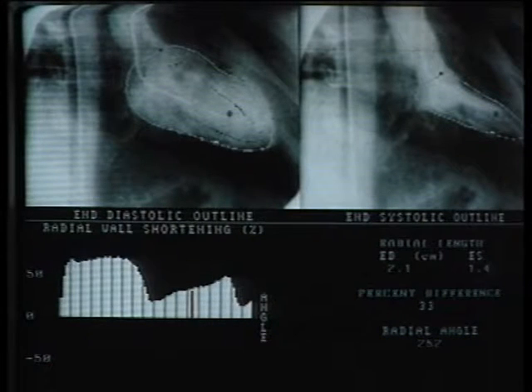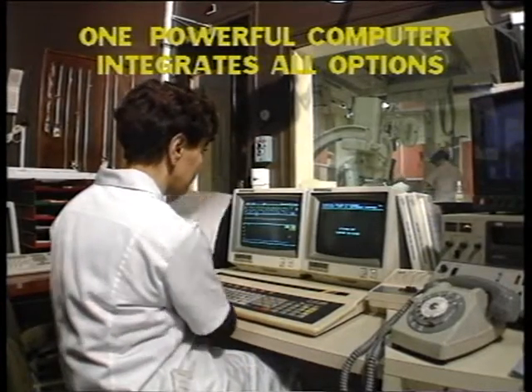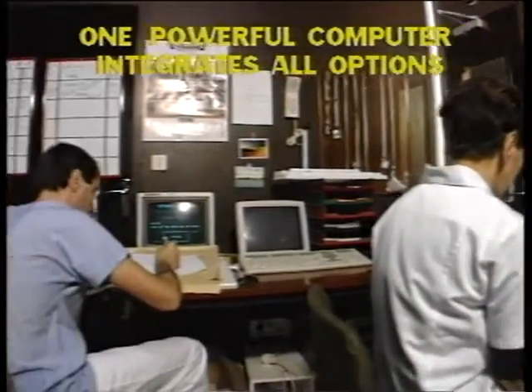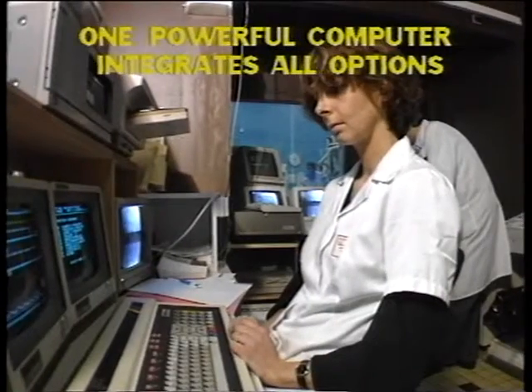The Menon system had many advantages for us. First of all, there was only one computer for two rooms, so with the same price we could computerize two different rooms — Siemens and Philips. We were also very interested in the quality of the tracings and the accuracy of the measurements. We tested it in the laboratory and had a very positive feeling about it. So we bought it and now we are using the Menon system in both rooms — Siemens and Philips.